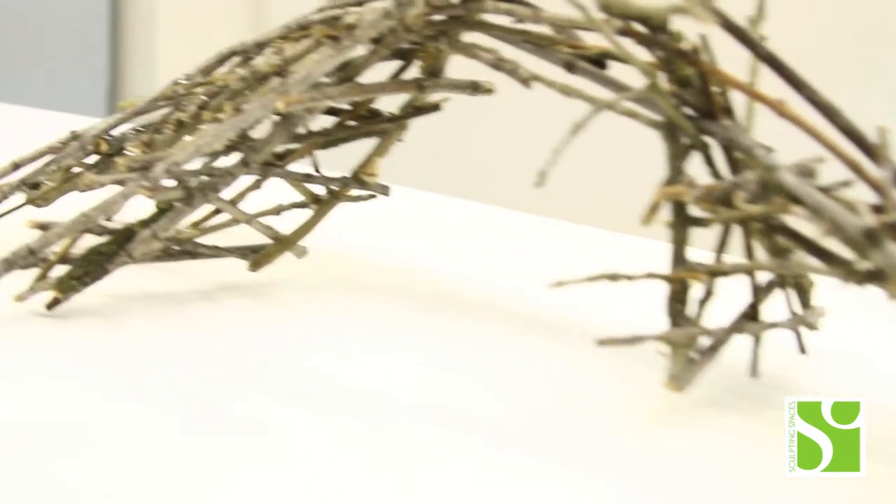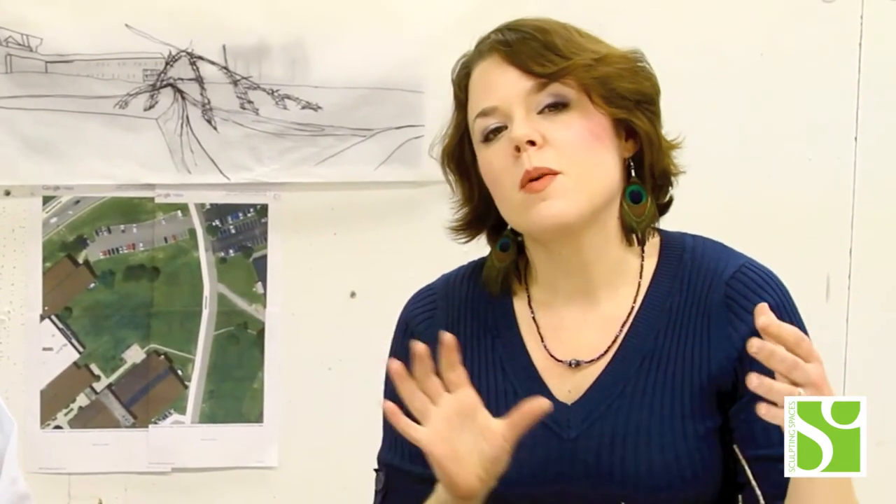Sculpting Spaces was born out of a desire to take these beautiful green spaces that are sort of cascading and rolling around the buildings and integrate them more with the idea of taking the classroom outside of the buildings, so that students would have an opportunity to learn about environmental aesthetics, landscape design, and sustainability practices.